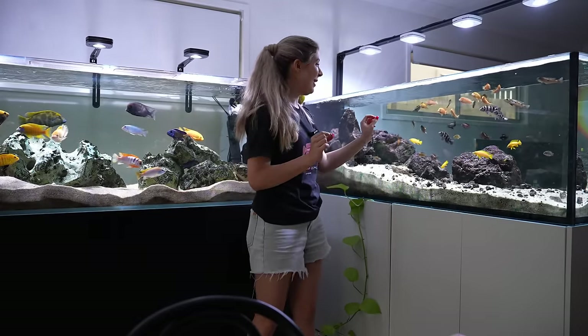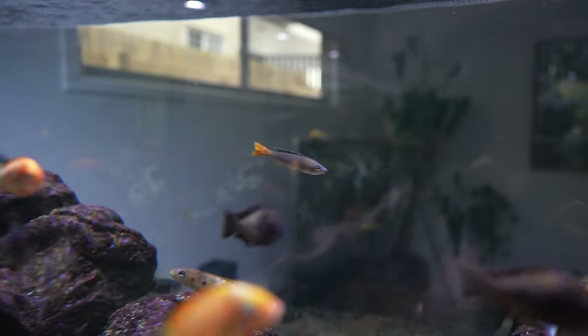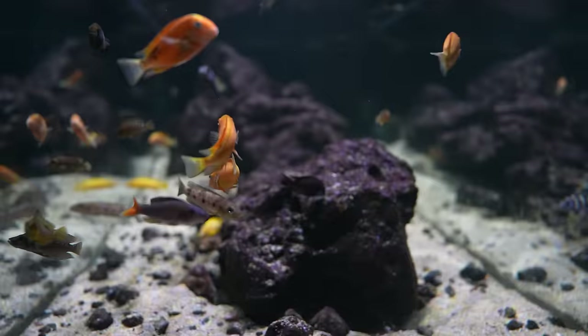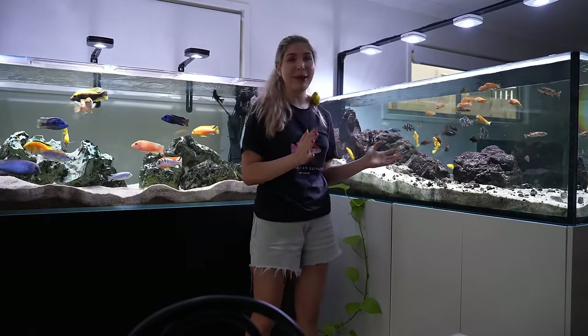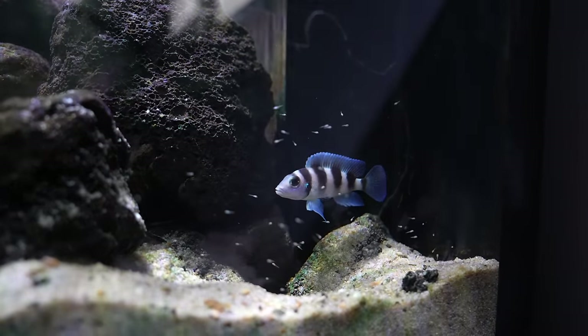I've also got a very special red tail salmon cichlid — I think that's the layman's term — that I recently got gifted from Aquarium Central from Nigel, which is a beautiful fish and has been settling in really nicely. I'm really excited to talk about some of the breeding that's been going on in here because I've had really great luck with it.